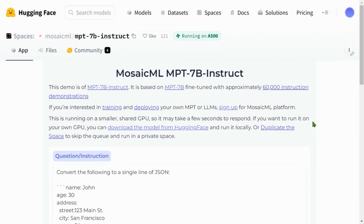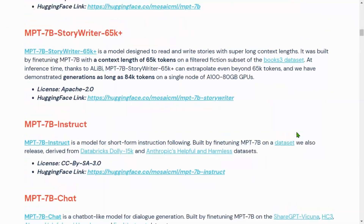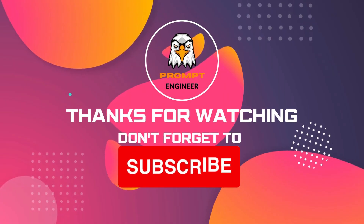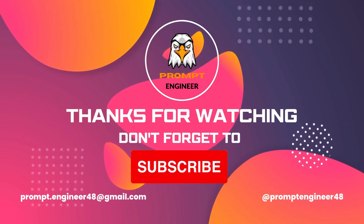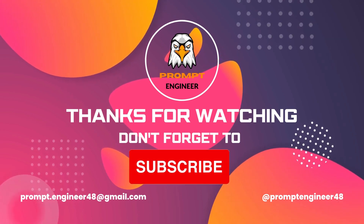Finally, the Instruct model converts text to JSON successfully — which is amazing. I'm excited to use and train this model for my own company. There it is — MPT-7B, a new standard for open source, commercially usable LLMs by Mosaic ML. If you like this video, please like, share, and subscribe to my channel, press the bell notification for instant updates, and I'll see you in the next video. Bye bye, have a nice day.